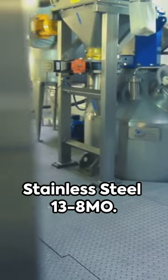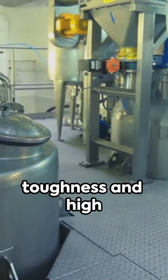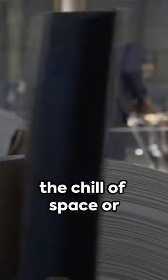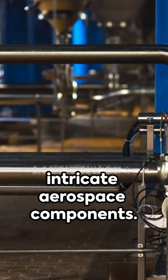Now picture stainless steel 13.8 MO. This contender is lauded for remarkable toughness and high strength, whether in the chill of space or the heat of re-entry — a perfect match for intricate aerospace components.